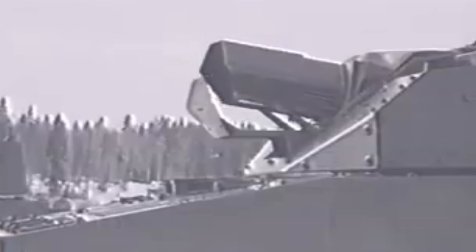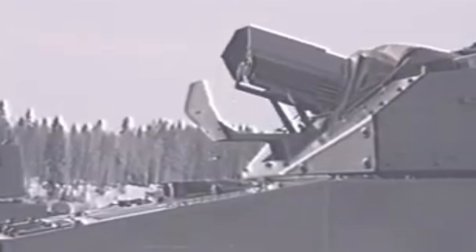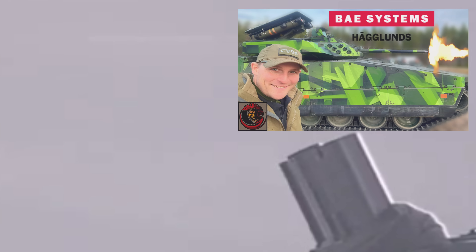Welcome back everyone, it's me Matt. Thank you so much for joining me today. We're talking about indirect fire today, and particularly mortars. Many of you may have already checked out my video of me visiting Sweden, or BAE Systems Hagelund, where I was able to work with the CV90 Mark IV platform.